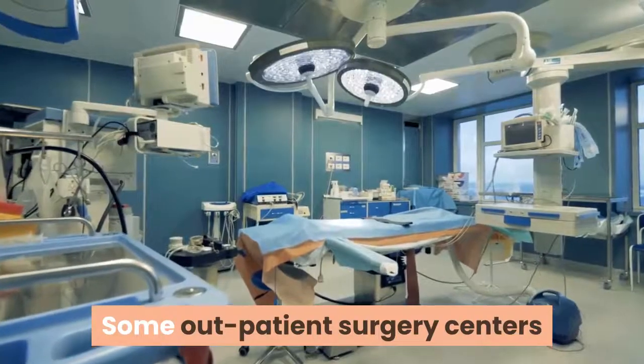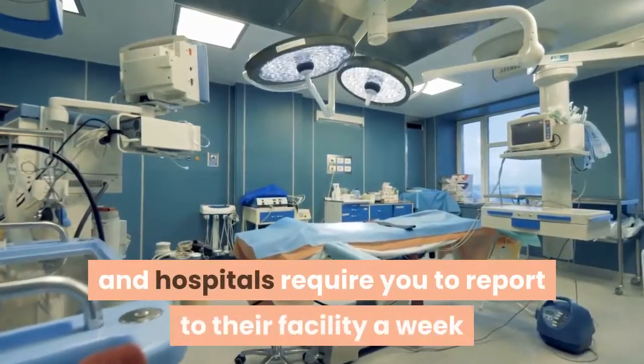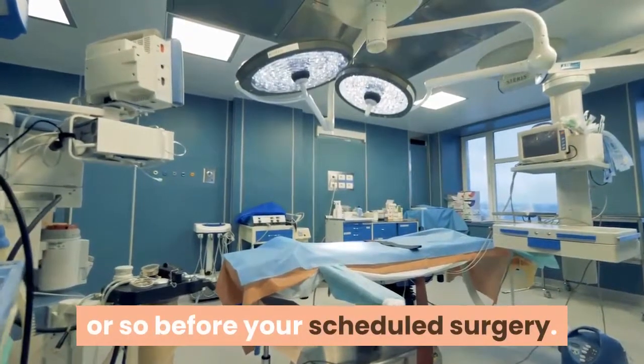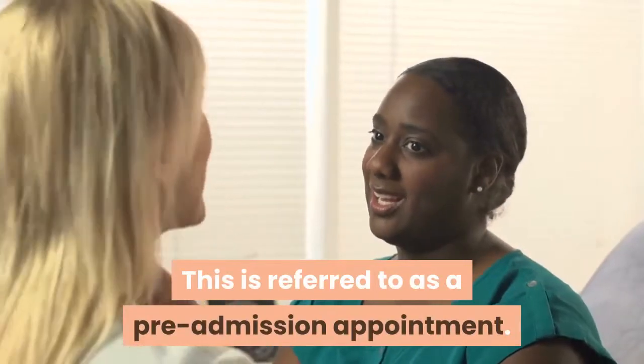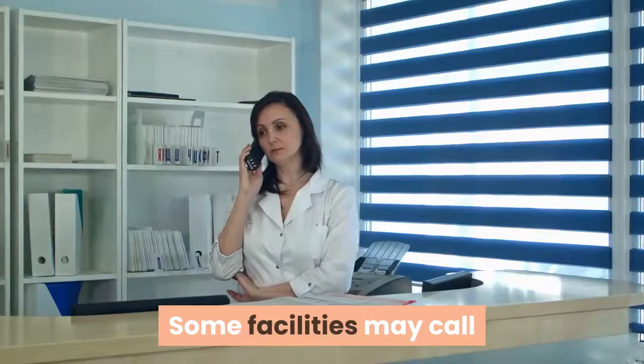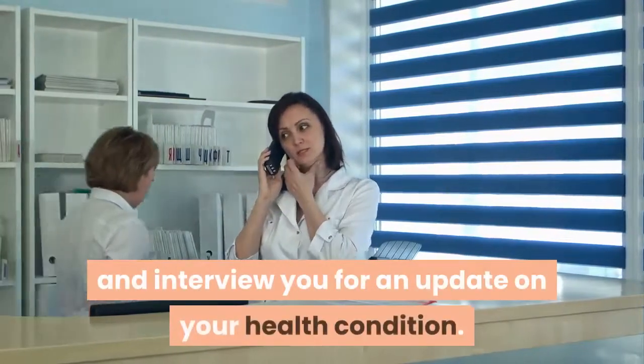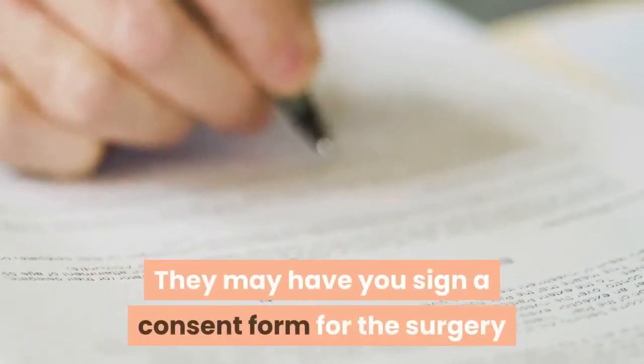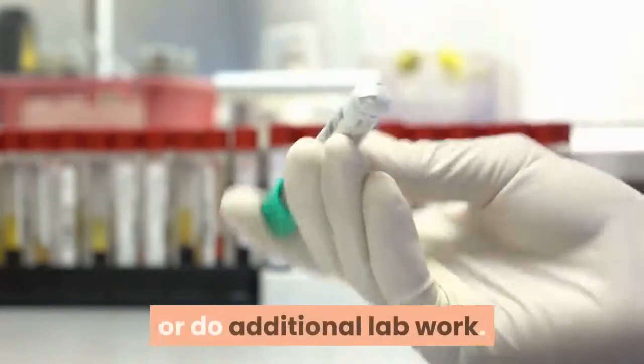Some outpatient surgery centers and hospitals require you to report to their facility a week or so before your scheduled surgery. This is referred to as a pre-admission appointment. Some facilities may call and interview you for an update on your health condition. They may have you sign a consent form for the surgery or do additional lab work.